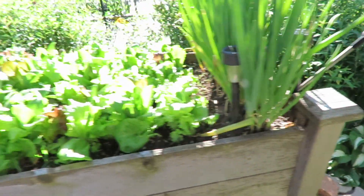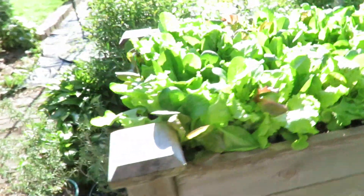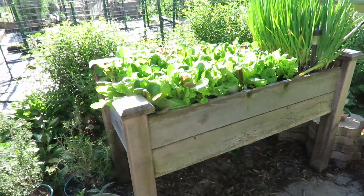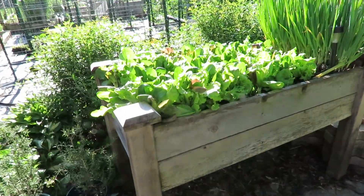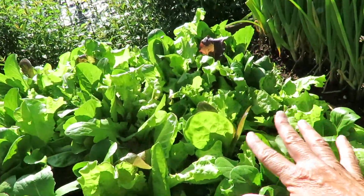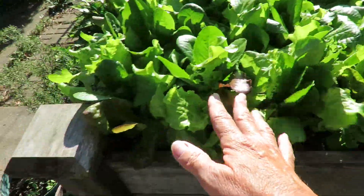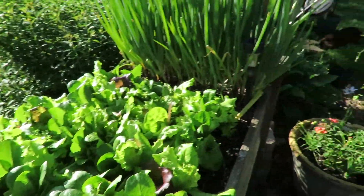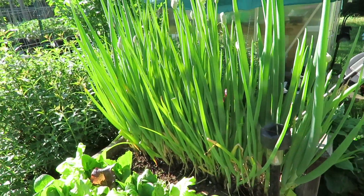Right next to that is this little raised bed that was gifted to me by some really sweet person. I've got lettuce in here - I have picked some of this lettuce and the rest is ready to be picked. And then I have some bunching onions here.